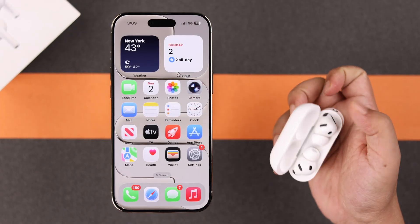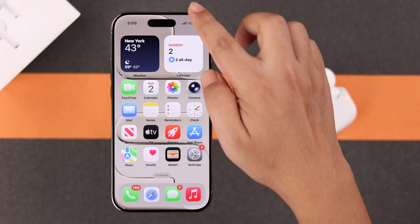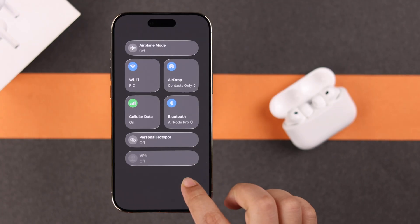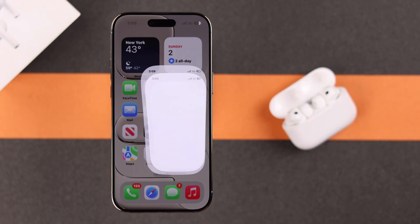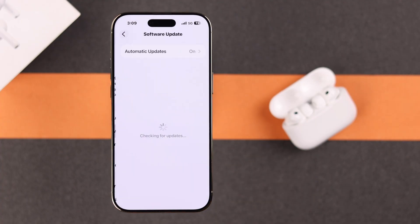Before we go, just make sure your AirPods is paired and connected to your iPhone, and make sure your iPhone is connected to internet — Wi-Fi or cellular, whatever you're using — and also your iPhone itself does not have any pending software update.